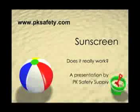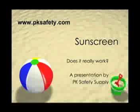Welcome back to PK Safety. This is Rick Pedley. Today, we're going to be talking about sunscreen. Does it really work?